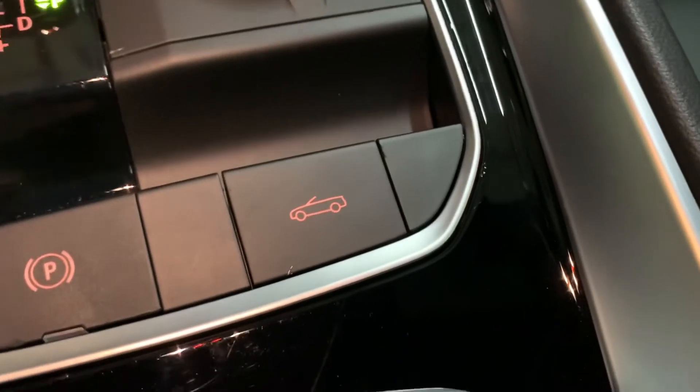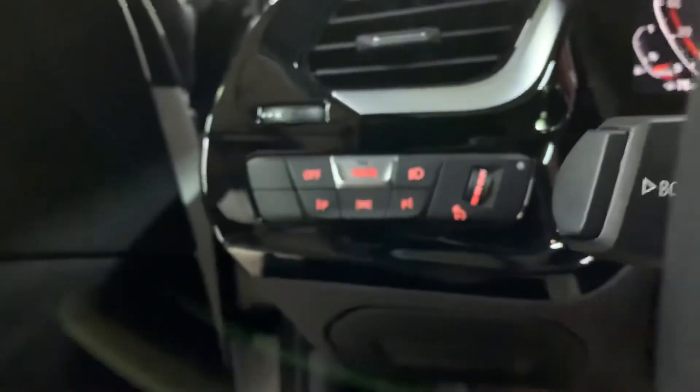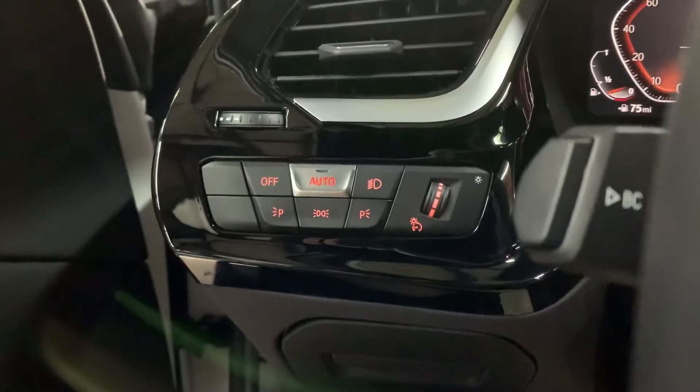Once you finish using the convertible top, you can free up the space in the trunk. It's pretty fast and smooth — the windows go back up and it's very practical. All you have to do is hold down the button or pull it up depending on whether you're opening or closing. Let's go ahead and turn off the lights and the vehicle, then we'll pop the hood open to take a look at the engine.